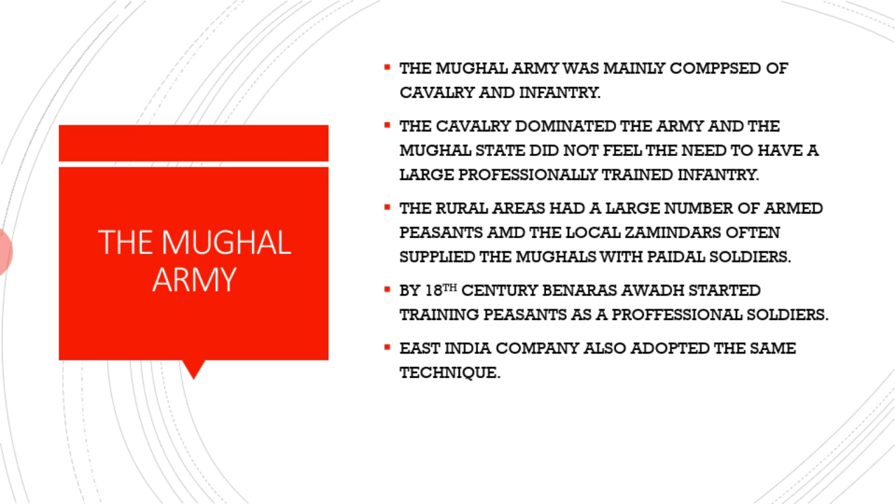Now if we compare the two armies — what kind of army was existing in India before the coming of the Britishers? If you look at the mighty Mughals, the Mughal army was mainly composed of cavalry and infantry. Cavalry means trained soldiers on horseback, as you must have seen in movies, and infantry means the foot soldiers. They were given training in archery, that is tir andazi, and the use of the sword. The cavalry dominated the army and the Mughal state did not feel the need to have a large professionally trained infantry. The rural areas had a large number of armed peasants, and the local zamindars often supplied the Mughals with foot soldiers.